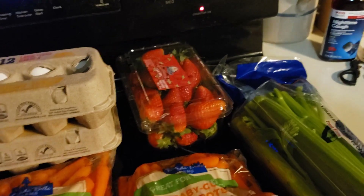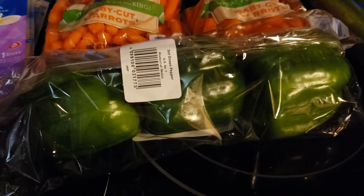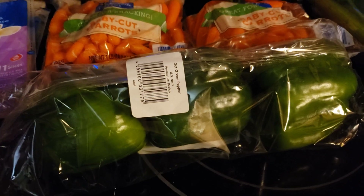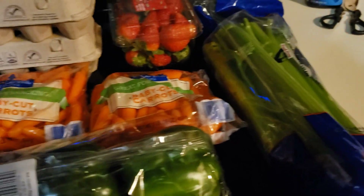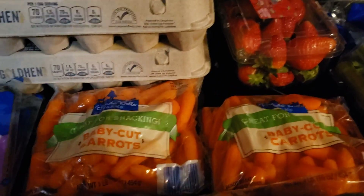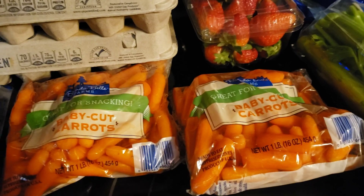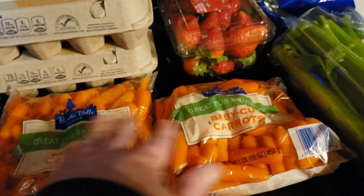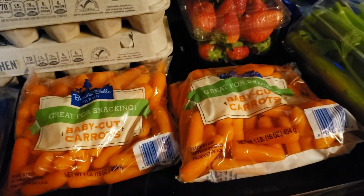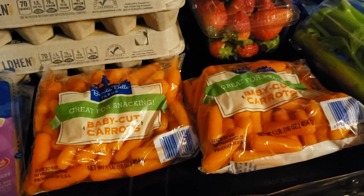I got a three-pack of peppers for $1.99, and some celery for $1.39. Last time I was at Aldi's they didn't have any baby carrots, so I made sure to pick up two bags at $0.95 each. This is what I'm talking about — I'm going to freeze those and have them down the road. If they run out again, I'll still have some.